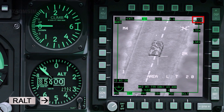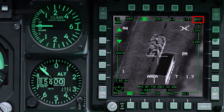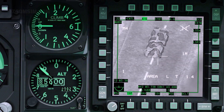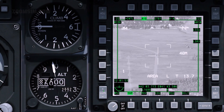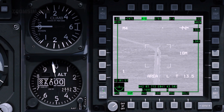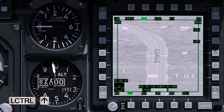Boat switch up. Boat switch down. Boat switch centre. When you find a target or location of interest, set it to SPEE with TMS forward long.